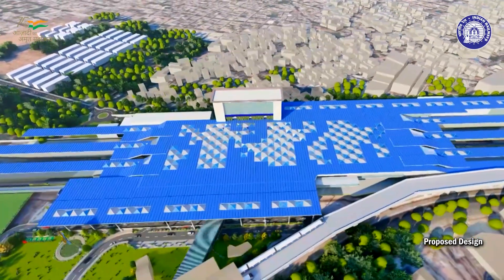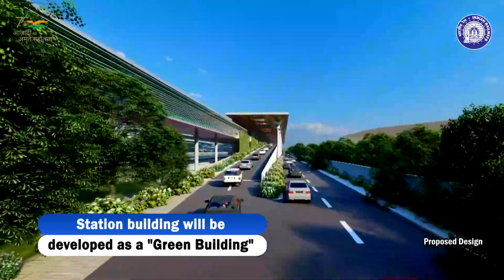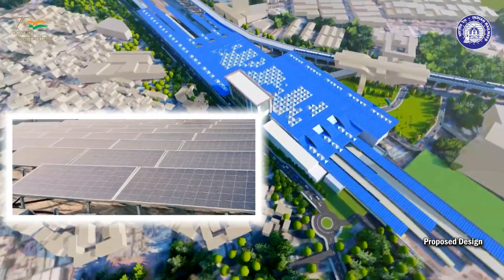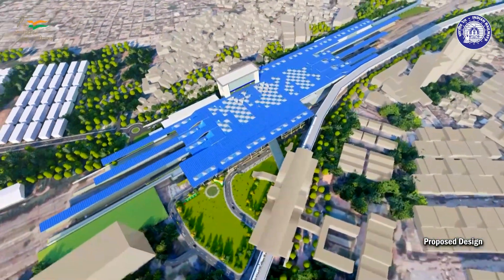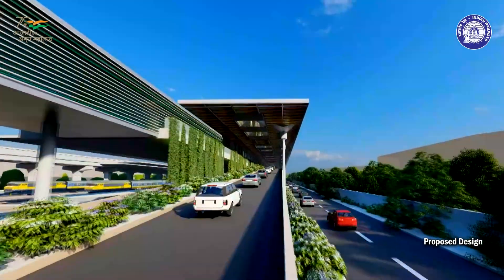In line with efforts being made to transition to renewable energy, the station building will be developed as a green building and will be equipped with a solar power system, rainwater harvesting and recycling of water. It will be a combination of sustainability and modernity.